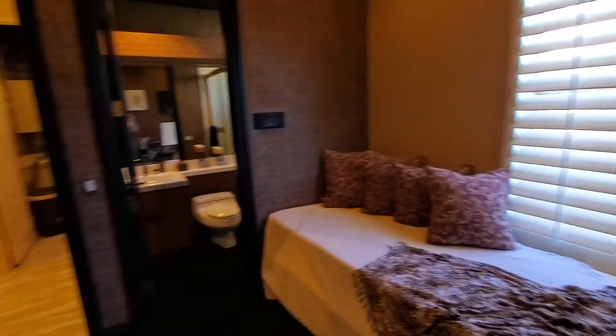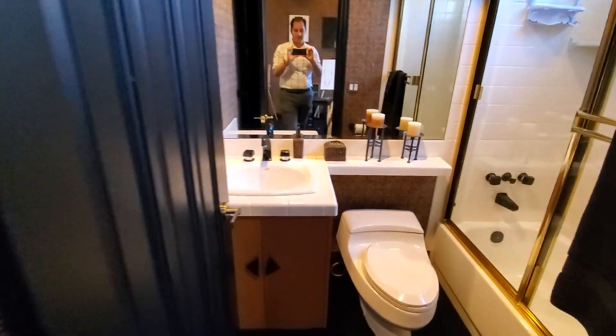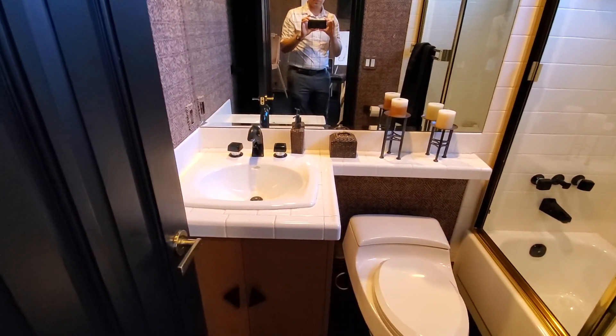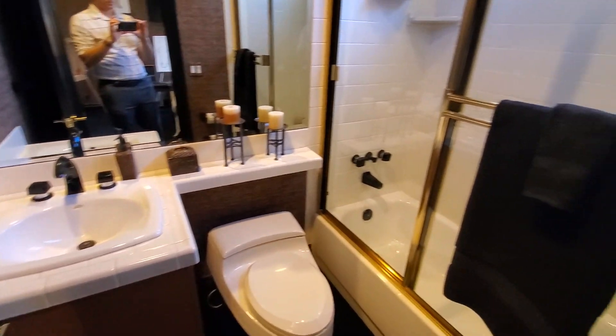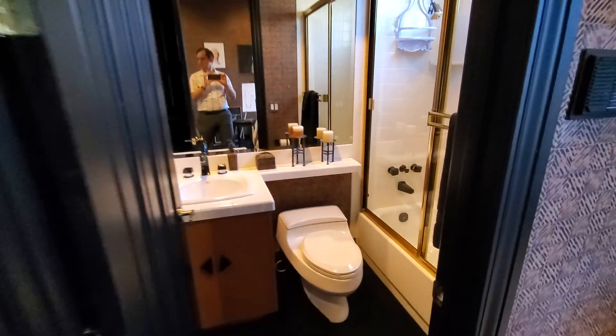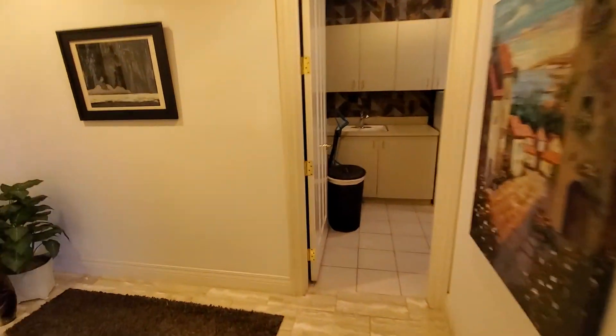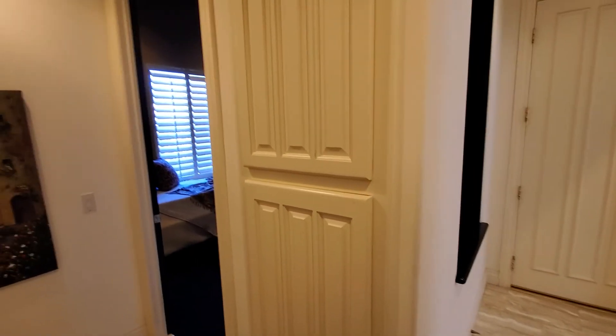This is the smallest bedroom out of all of them. I was going to say it doesn't have an ensuite — actually it does have an ensuite, my apologies. And then there's more storage here for linens.